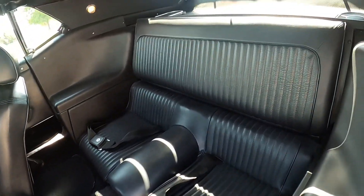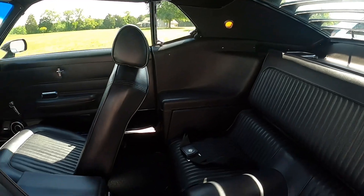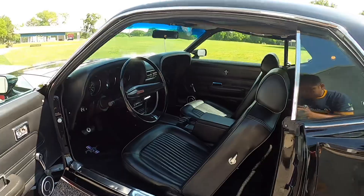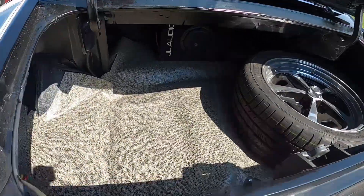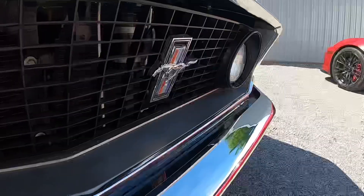While we were at it, we went ahead and replaced the back glass and windshield with new glass and rubber. Back here you can see there's a matching full-size spare, a Jail Audio sub, and underneath that mat a brand new EFI fuel tank.